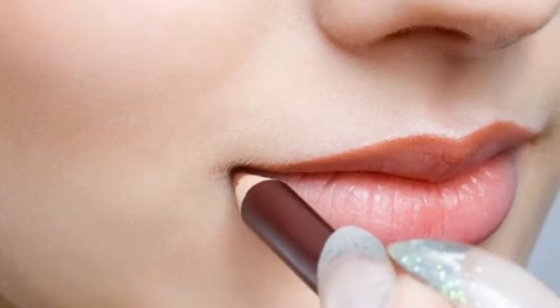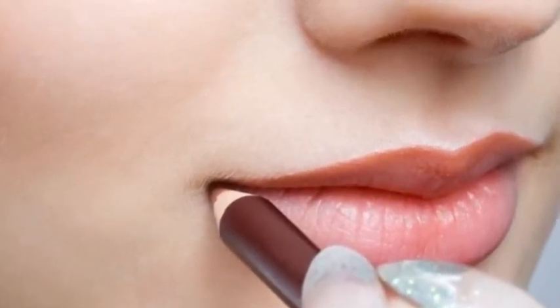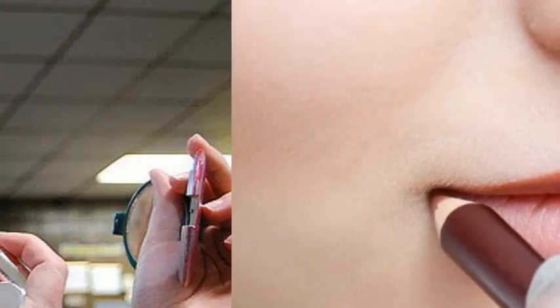3. Avoid the expiration date. This is something very important that must be taken into consideration before applying lipstick. Never use lipstick after the expiration date. Usually a lip color remains good for one or two years, but if it starts to show an unusual color, it's time to change it.